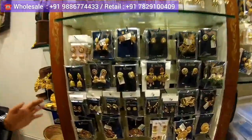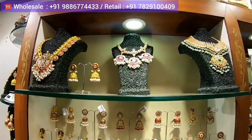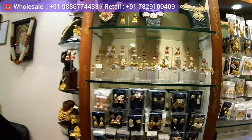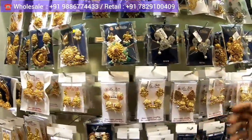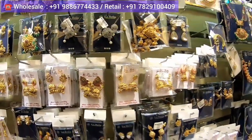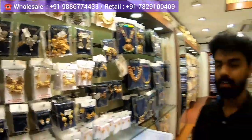He shows us the store specifically. You can see all the earrings, jhumkas, and haars. This is all called jadao jewellery — joshi pendants and mozonite pieces. This is the extra jadao section, and it looks just like real gold jewellery.